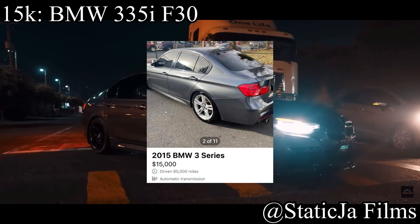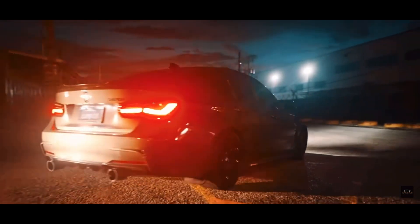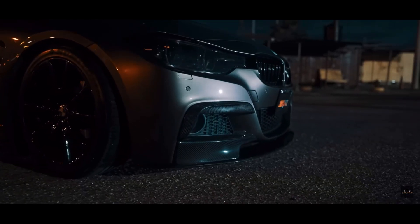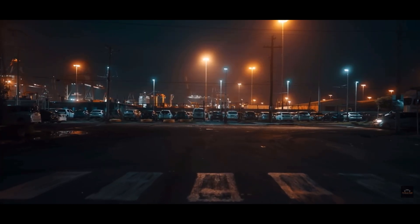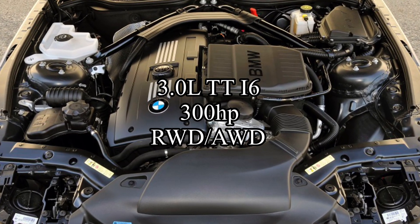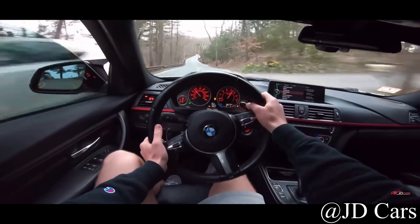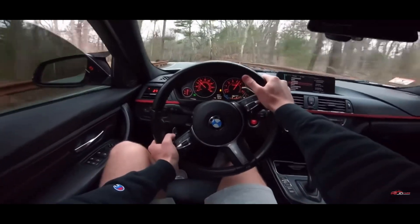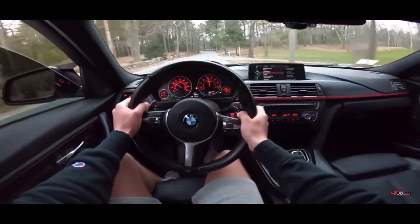For less than $15,000, let's talk about a car I'm very seriously considering getting as my next car — the BMW 335i F30. I love it with all my heart. It looks like a pocket M3, and that's because it pretty much is. It comes with a 3.0 liter twin-turbocharged inline-6 making 300 horsepower and is rear wheel drive or all wheel drive. The motor is called the N55, and it's really good for tuning — full bolt-ons and a tune gets 400 to 450 horsepower.